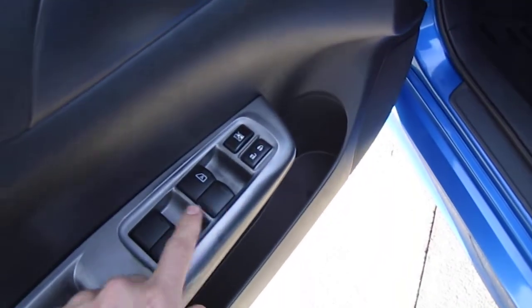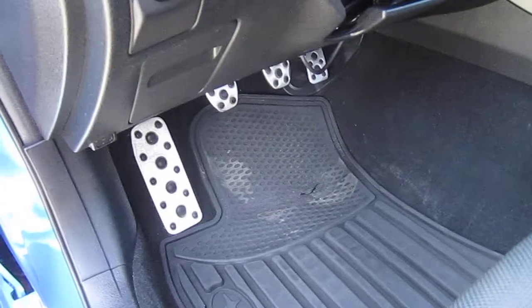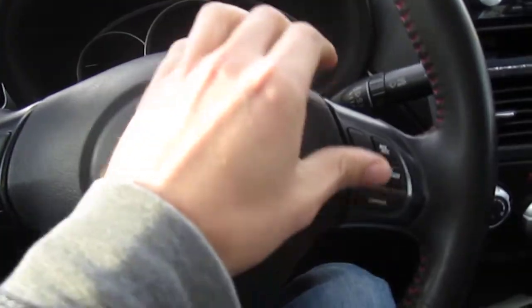Power windows, locks, and mirrors are located on the dash, along with traction control and interior illumination. We have the nice aluminum pedals. Coming behind the driver's seat we have daytime running lights, standard headlights, and a multi-function steering wheel with Bluetooth, radio controls, and cruise control.